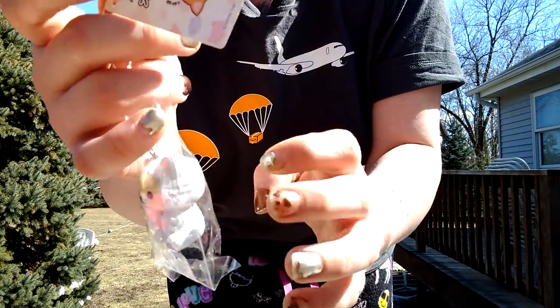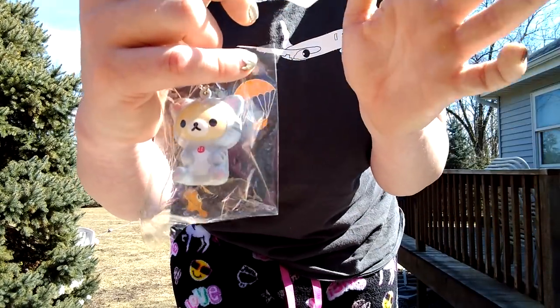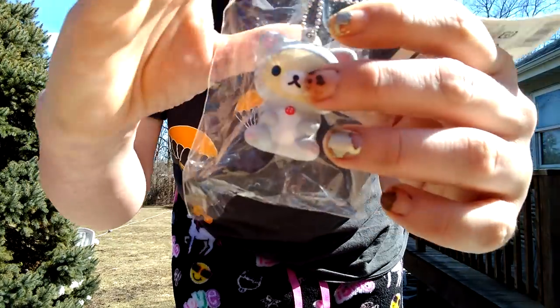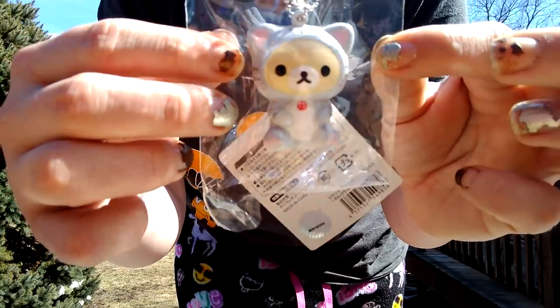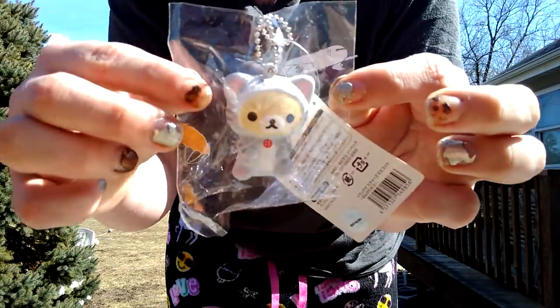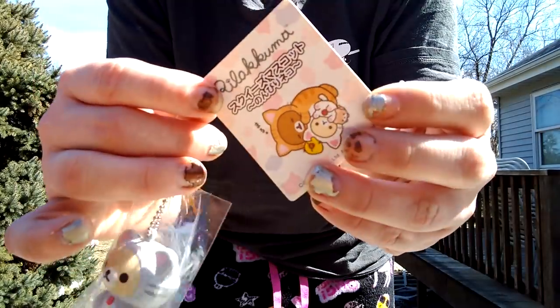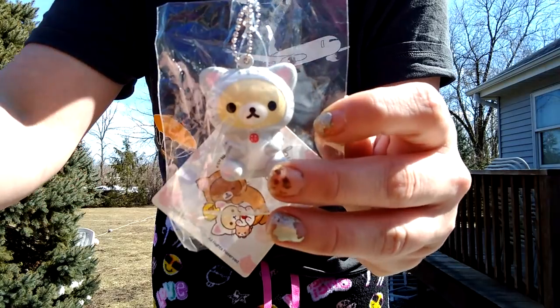Now I'm just missing the Corillakkuma Standing Up — I have the little chick and the RK one. Once I get the Standing Up Corillakkuma I'll have the full set of the cats. They've got a bunch of little sets — the cats, the forest ones, the sleeping ones. I'm so excited to be getting my first sleeping one from Delightful Boutique because they're just so cute. I'm in love with these little squishies so much — they're just so adorable.